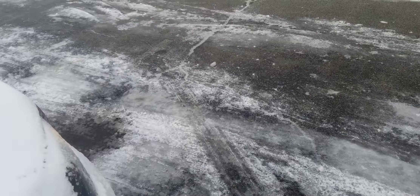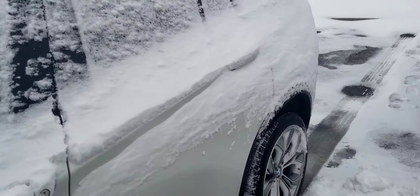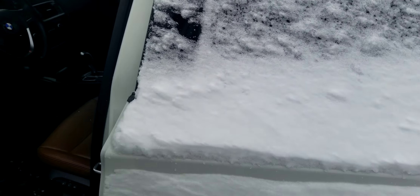Let me go around the other side and show you the interior. Extremely nice car, right in the price range you're looking for. This one is at $28.9. It's got everything you're looking for.